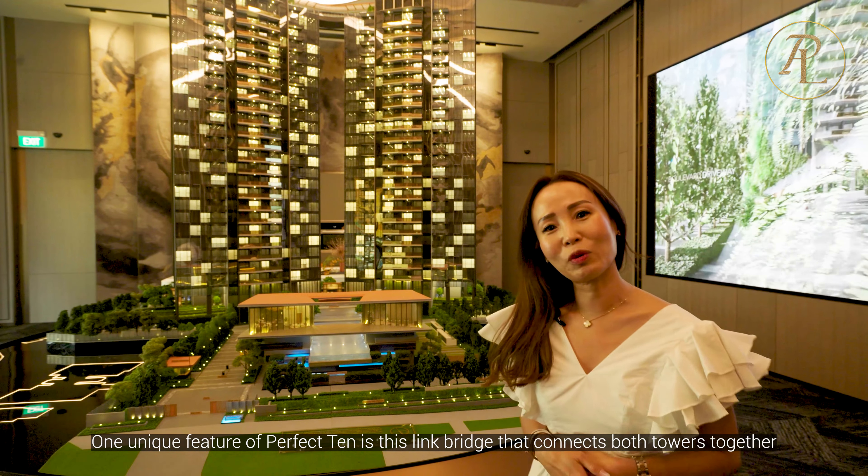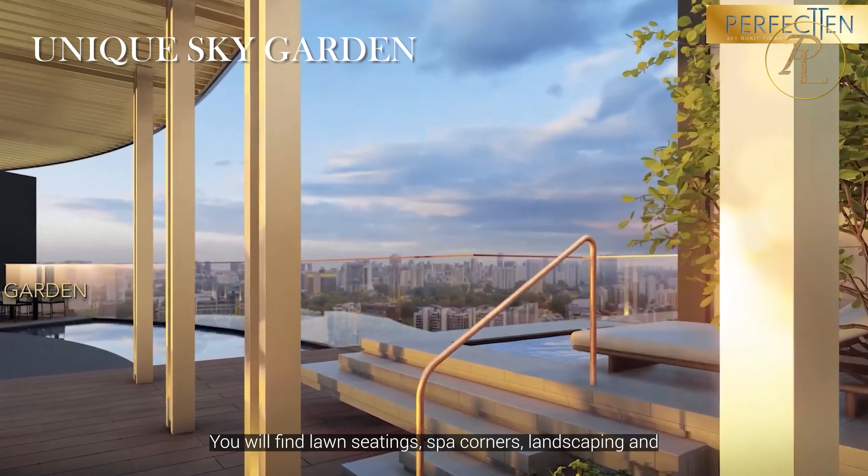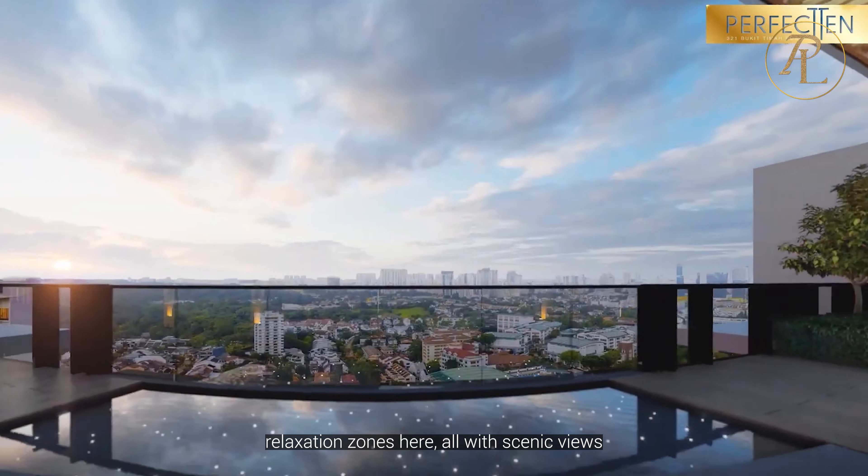One unique feature of Perfect 10 is this link bridge that connects both towers together. You'll find lawn sittings, spa corners, landscaping, and relaxing zones here with all scenic views.